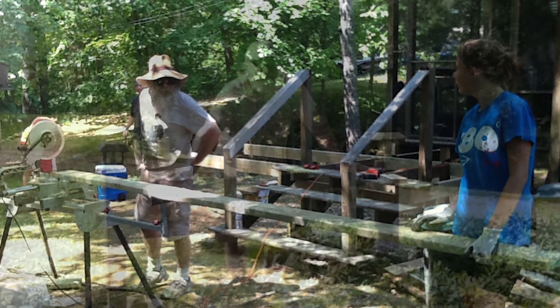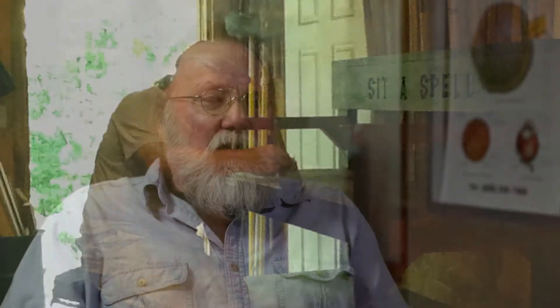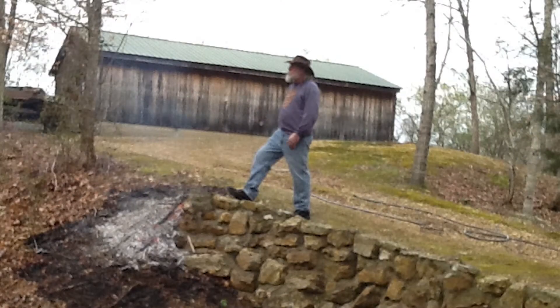My vision began showing problems about five years or so ago. It started as a cloudiness in the morning when I woke up and did not allow me to do my handyman work as well as I should. I was beginning to not be able to read the small lines on a tape measure, cutting in when I was painting. As the disease progressed, I just didn't feel comfortable doing work in other people's homes.